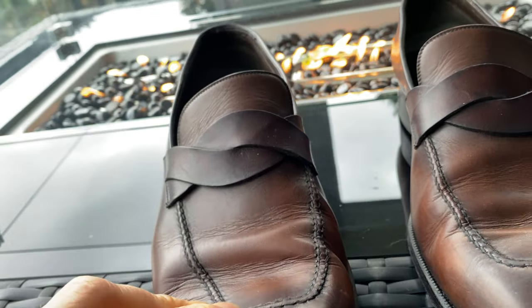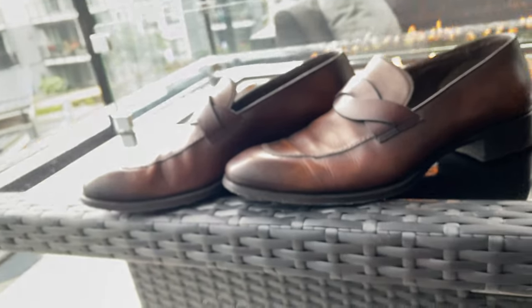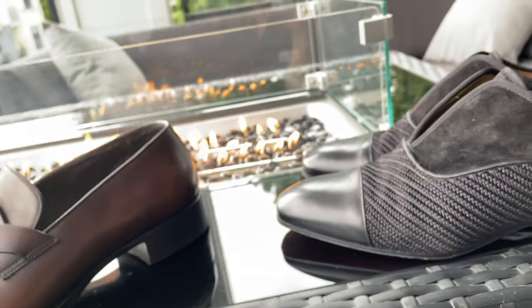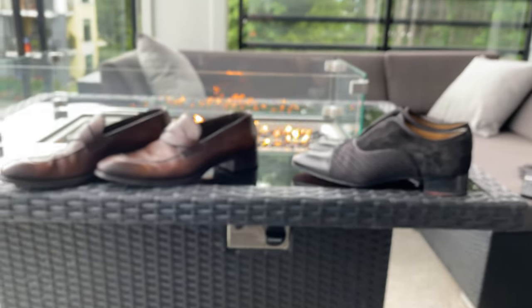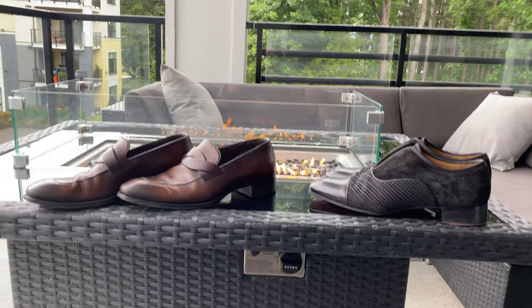I've already been wearing these close to two years now. I've had the Louboutins even longer — I bought them right when the pandemic started. Anyway, it worked out good for me. That's the video I wanted to make. I hope you guys enjoyed it — I have 18 subscribers, thank you very much, have a good day.